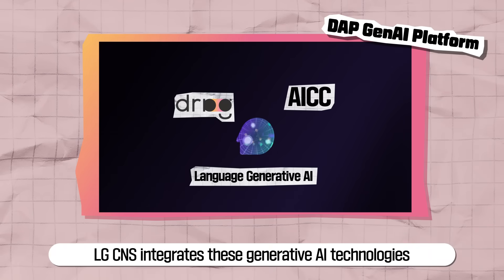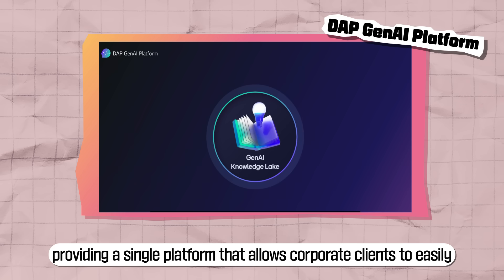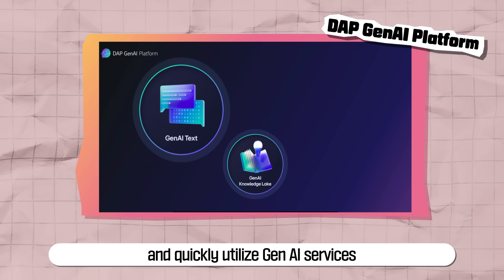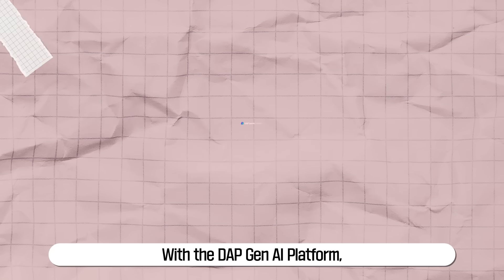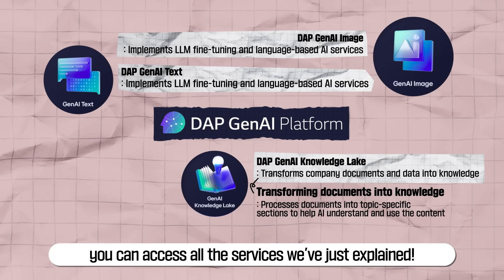LG CNS integrates these generative AI technologies into the DAP Gen AI platform, providing a single platform that allows corporate clients to easily and quickly utilize Gen AI services. With the DAP Gen AI platform, you can access all the services we've just explained.